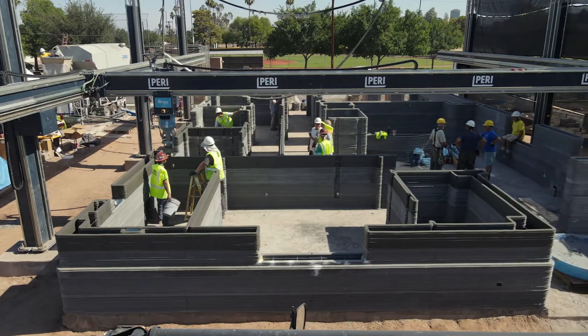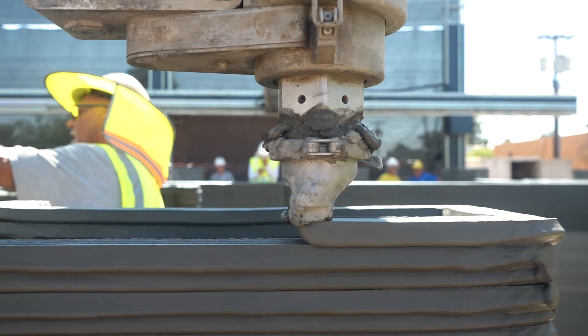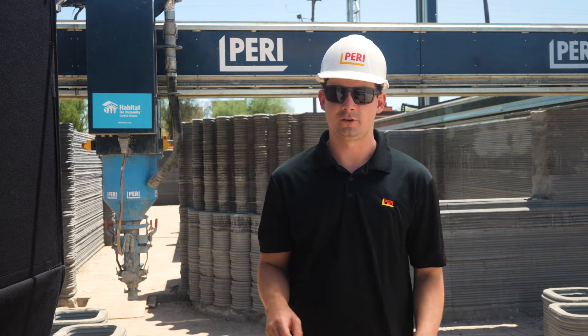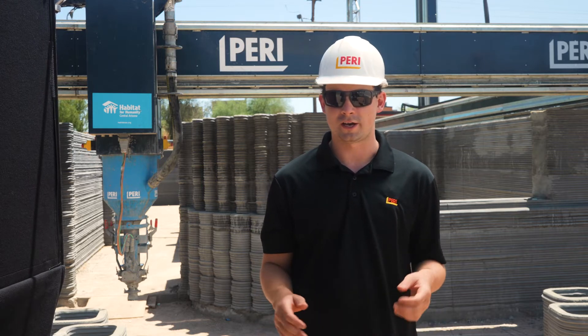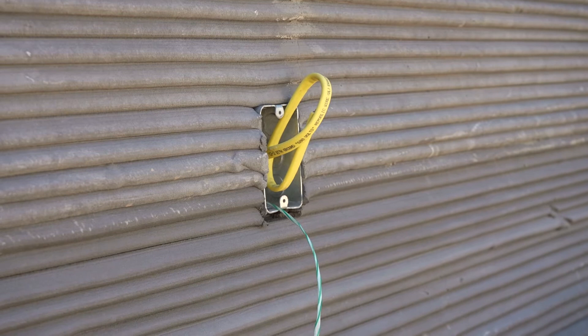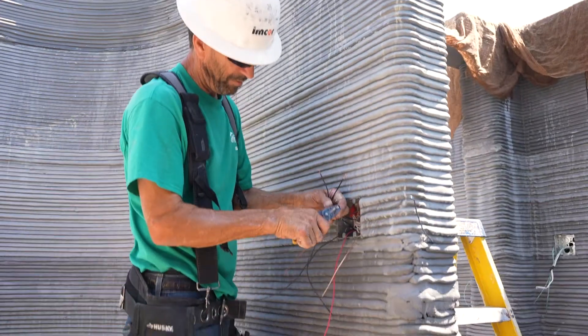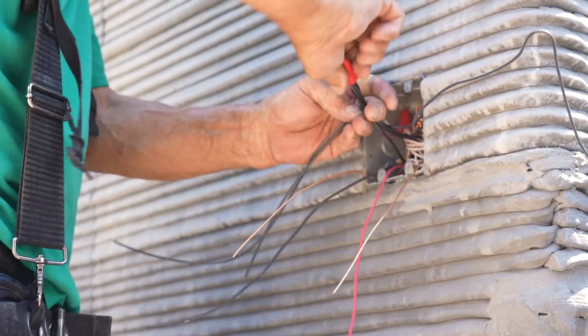Some of the advantages of using a 3D construction printer instead of more typical standard building techniques are: you're able to implement a lot of designs and have much more freedom in how you design a home. You're also able to implement a lot of things into your design that saves time down the line — things like electrical outlets and light switches that can all be installed while you are printing.